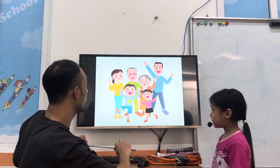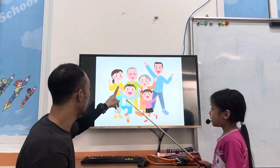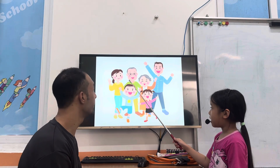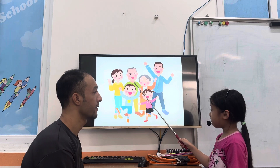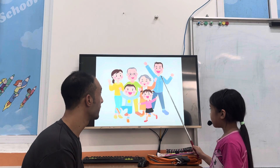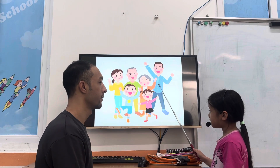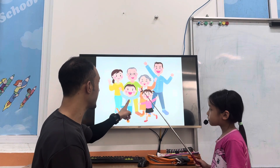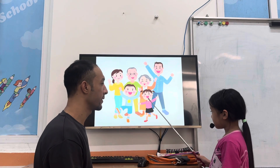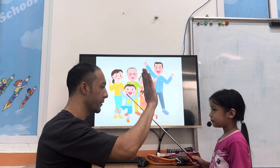Anna, tell me who are you. Who is this? This is my father. This is my grandfather. This is my grandmother. This is my father. What is this? This is my brother. This is my sister. Very good. Good job.